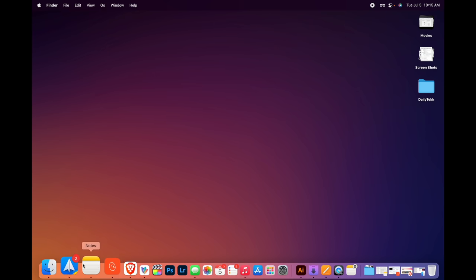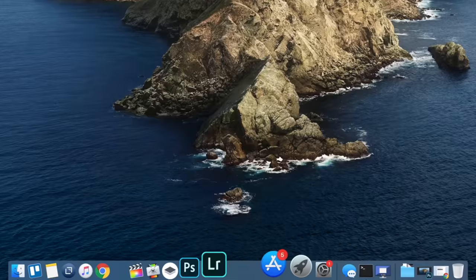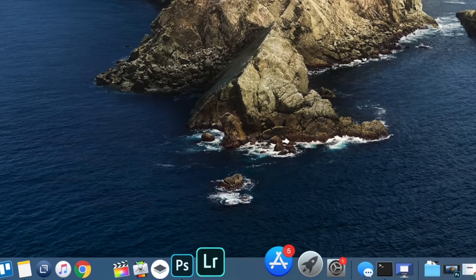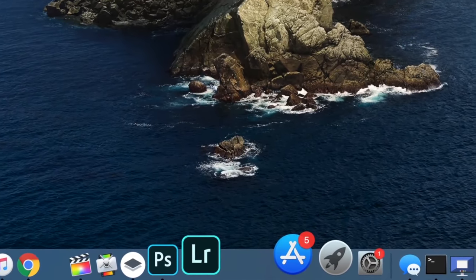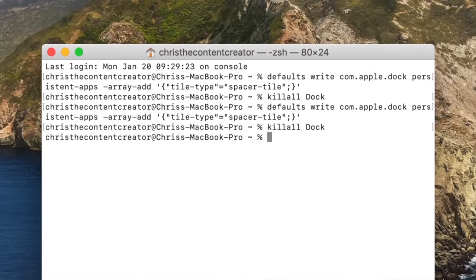I like my dock hidden and out of the way — you can see how I have it set up in terms of size and magnification, and I'm going to play around with sticking it over on the side. If anybody remembers from my last Mac setup video, I had spacers on my dock which you input some code into Terminal to get, and I could separate different groups of apps. I'm not going to do that this time but I'll link that technique in the description if you want to try it.